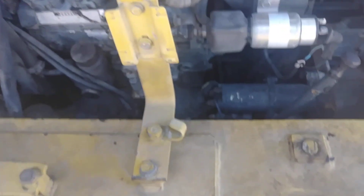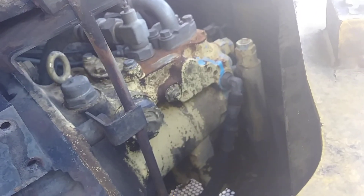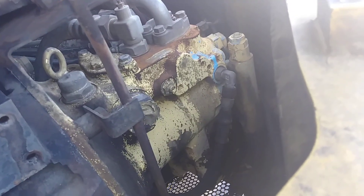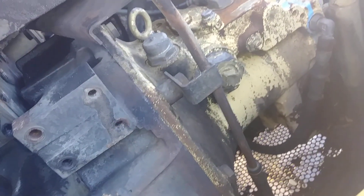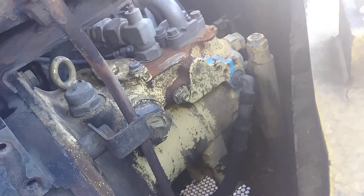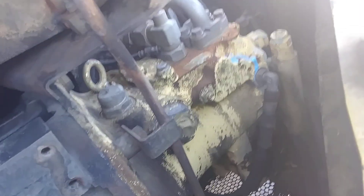Unlike most engines, this does not have a transmission — it has a hydraulic pump, because everything on this machine is run by hydraulics. The hydraulic pump runs kind of like a transmission; it's got an input shaft and bell housing that turns at engine speed. The higher the engine speed, the more fluid you're putting out.